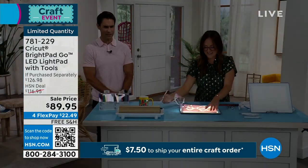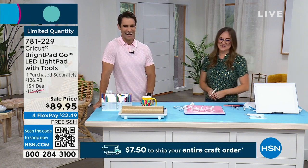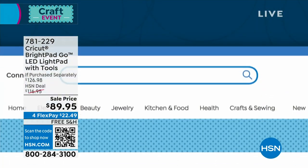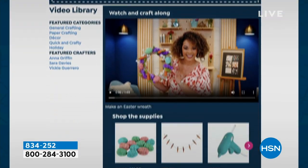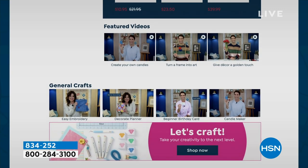It's our big crafting event day. Visit hsn.com and take a look at our crafting hub — for inspiration, tips and tricks, there are lots of great crafting videos, including paper crafting and candle-making tutorials. Items featured in those videos are also available to shop on hsn.com.